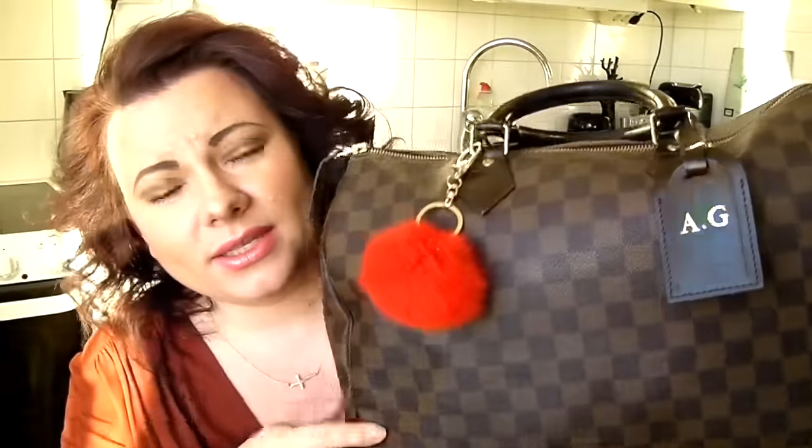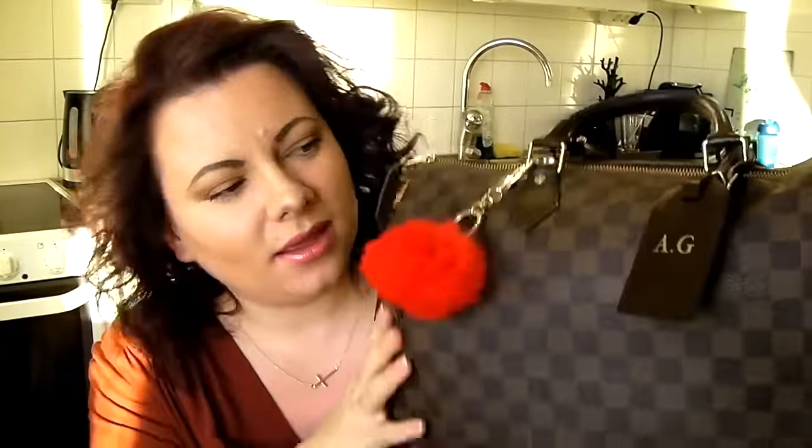The Speedy is definitely a bag I would repurchase. She will never leave my collection. It's a bag you can dress up or down, it fits a lot, it's classic and beautiful. She was also my very first Louis Vuitton purchase — the item that started it all. I've been contemplating why I haven't used her as much, and it's because she's a top handle bag and I tend to carry a lot. I'm not into the Speedy Bandoulière version, so I'll stick with the classic.